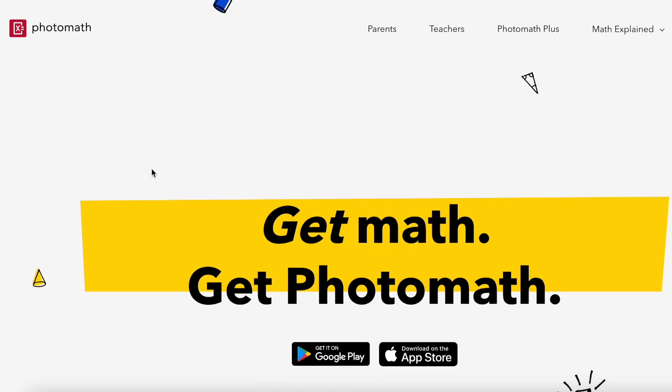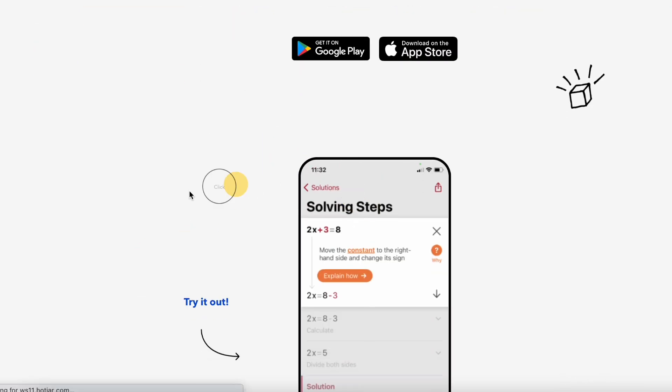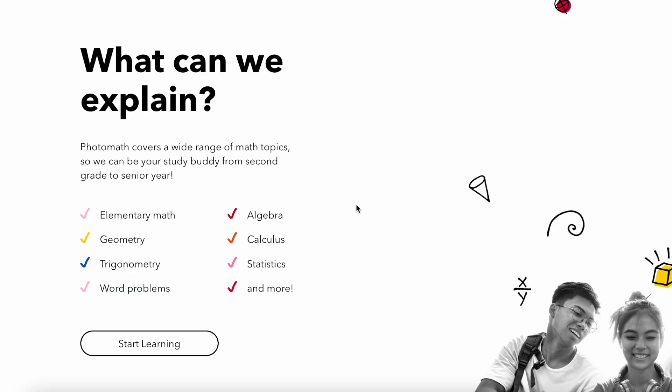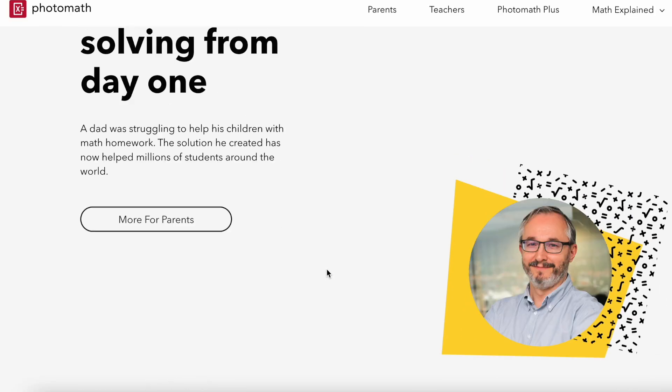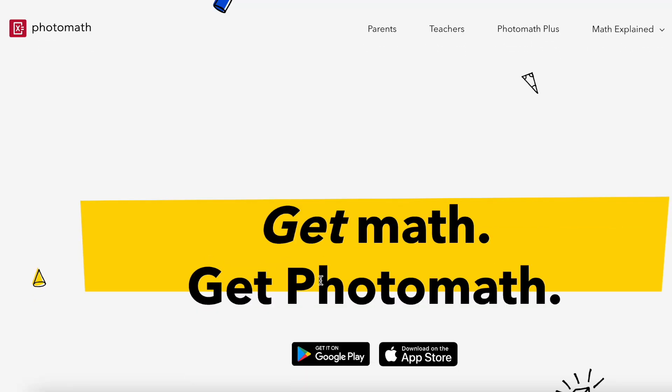The first app is available for both Android and iOS. Here you can help different students by solving math equations, and they cover a wide range of math topics such as elementary math, geometry, trigonometry, word problems, algebra, statistics, and so on. You can get all the information once you get into the website.